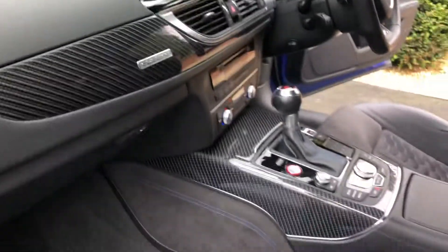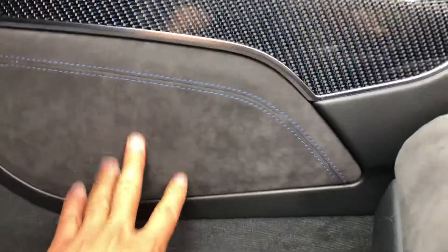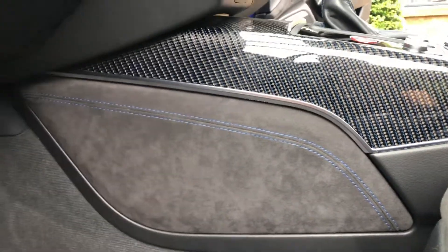That lovely carbon fibre is just everywhere. You've even got the Alcantara panels here rather than plastic, which just makes it look really something special.